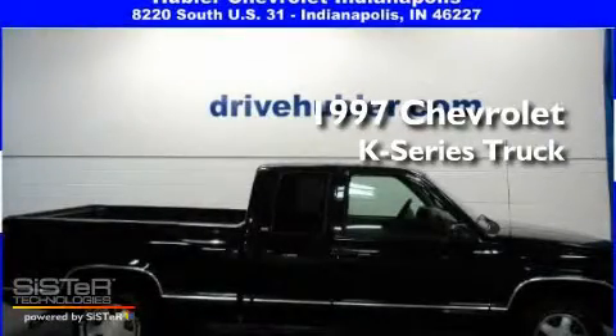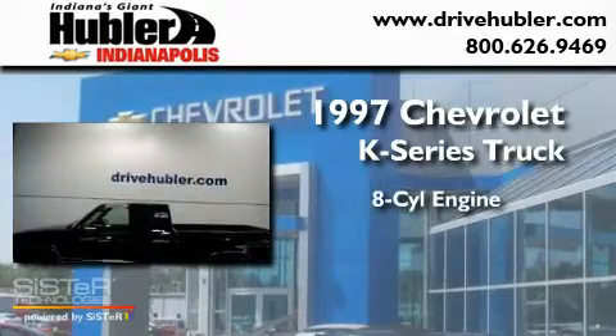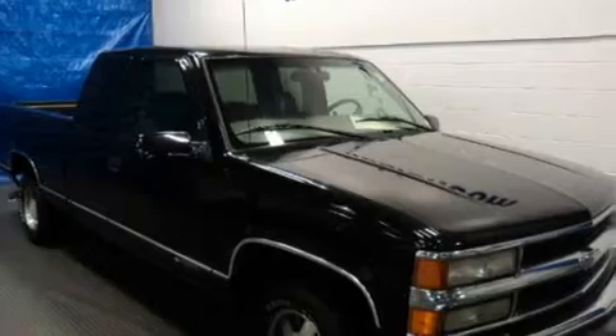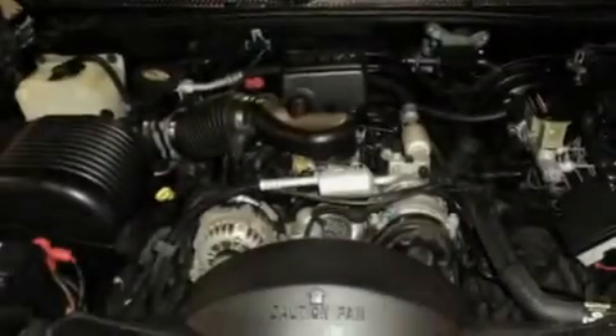This is a 1997 Chevrolet K-Series. It features an eight-cylinder engine and an automatic transmission. Its top features include a passenger-side airbag and much more.